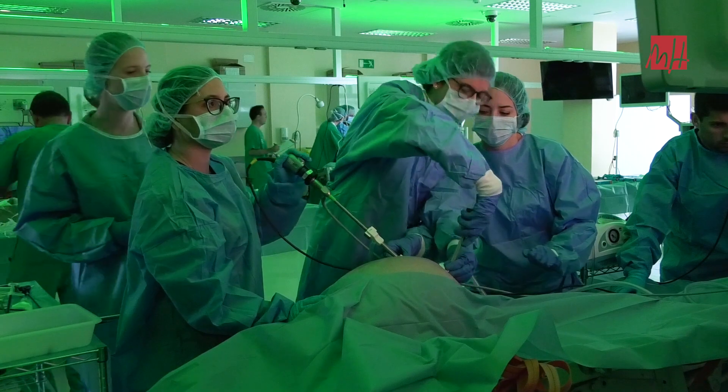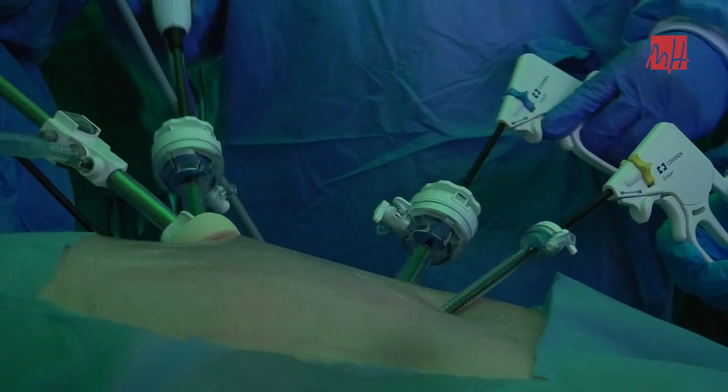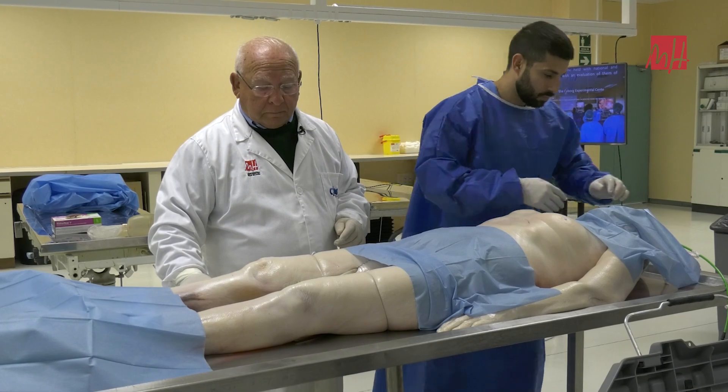El centro experimental CYBOR de la Universidad Miguel Hernández toma su nombre precisamente de lo que están viendo ahora mismo. Se trata de un CYBOR.